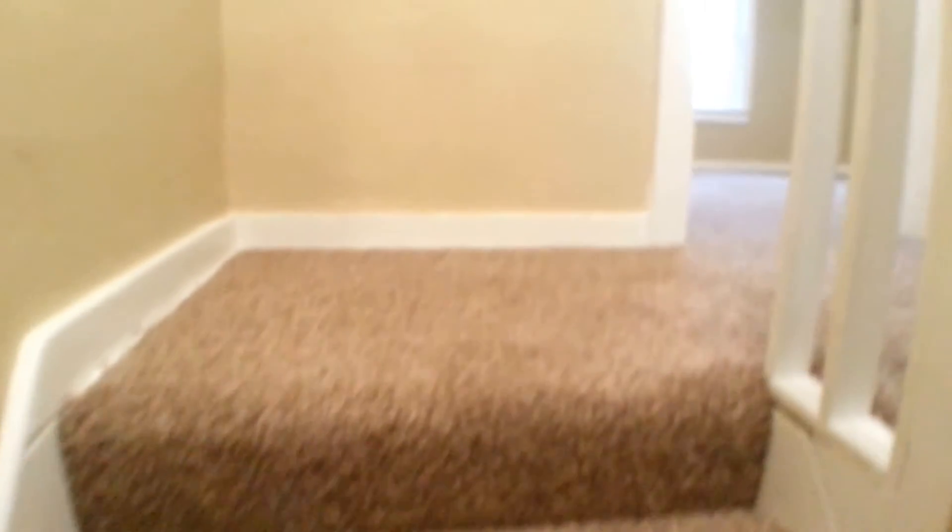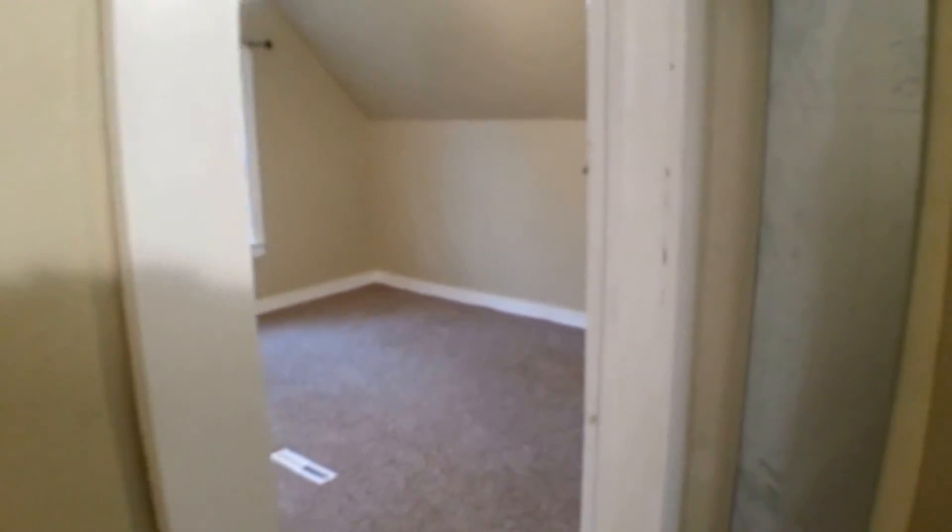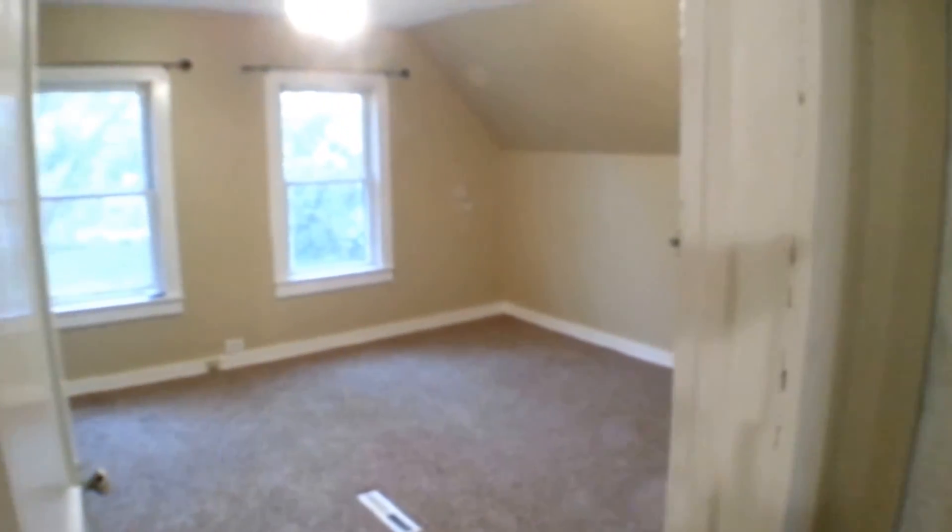Okay, I'll go ahead and take a look at the bedrooms upstairs. If you do need any more information on this property or any other property we have available, please go ahead and visit our website at expressrpm.com or call us at 605-274-7373.